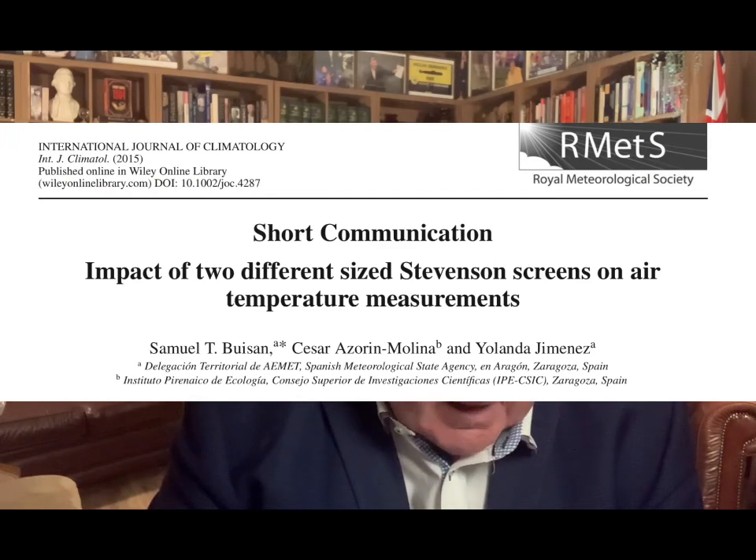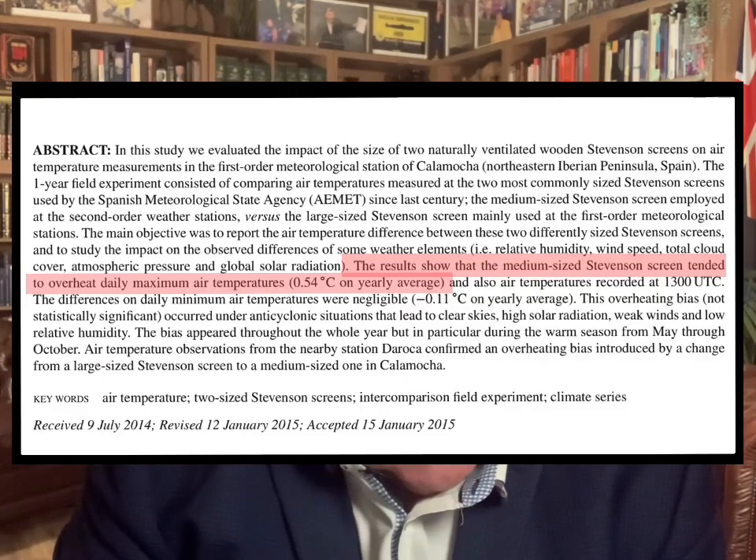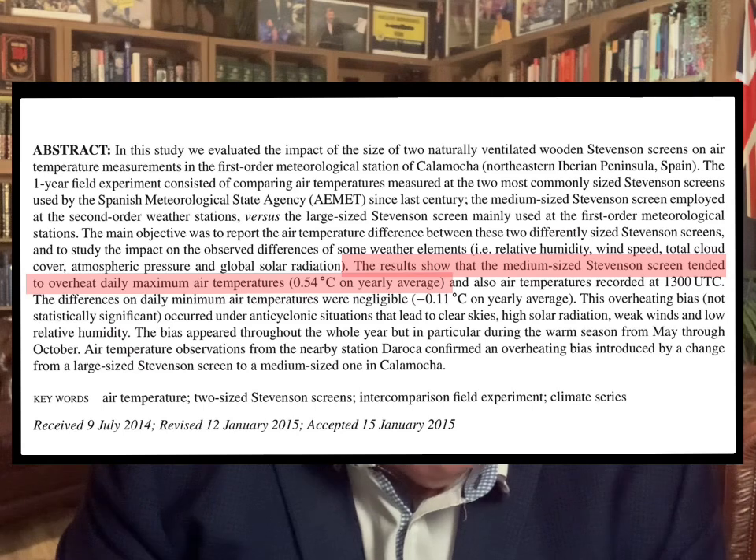However, the Bureau of Meteorology's assertions have been completely and thoroughly debunked by a peer-reviewed study — a peer-reviewed study from Spain titled 'The Impact of Two Different Size Stevenson Screens on Air Temperature Measurements.' In Spain, they did what the Bureau of Meteorology should have done and ran a proper trial to see what the difference is when you change from a large-sized to a small-sized Stevenson screen. The results show that the medium-sized Stevenson screen tended to overheat daily maximum air temperatures by 0.54 of a degree Celsius.